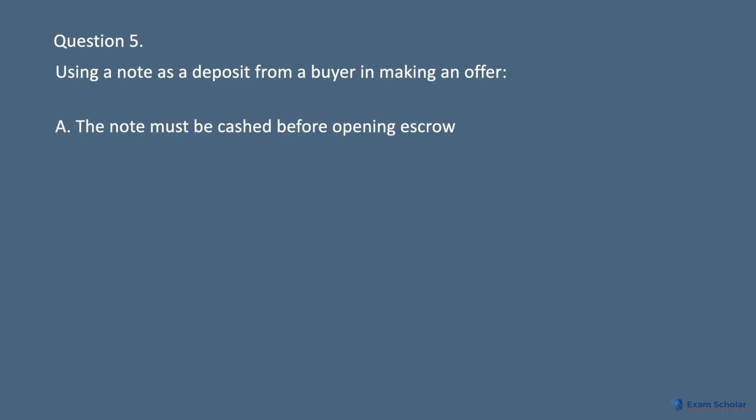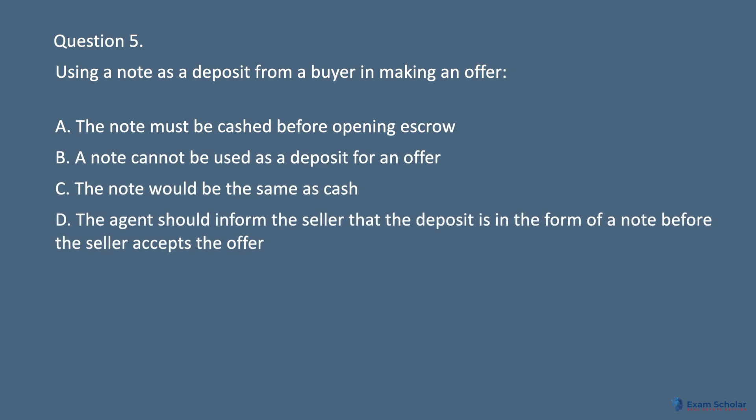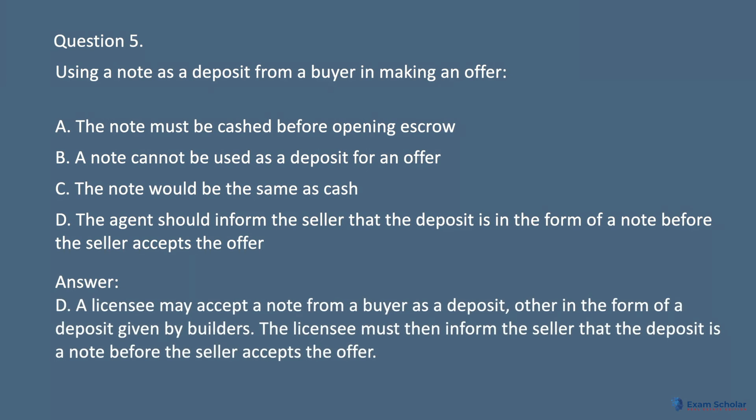Question 5. Using a note as a deposit from a buyer in making an offer: A. The note must be cashed before opening escrow. B. A note cannot be used as a deposit for an offer. C. The note would be the same as cash. D. The agent should inform the seller that the deposit is in the form of a note before the seller accepts the offer. Answer: D. A licensee may accept a note from a buyer as a deposit, other than in the form of a deposit given by builders. The licensee must then inform the seller that the deposit is a note before the seller accepts the offer.